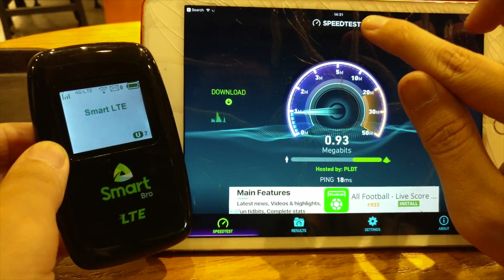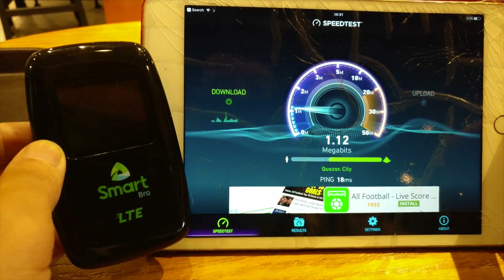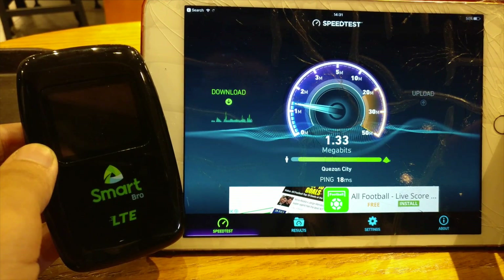Bear in mind this is 2 p.m. on a weekday, so the cell towers will be somewhat busy, and Ortigas doesn't have the best Smart coverage ever — but I figured it'd be an interesting test to do anyway.